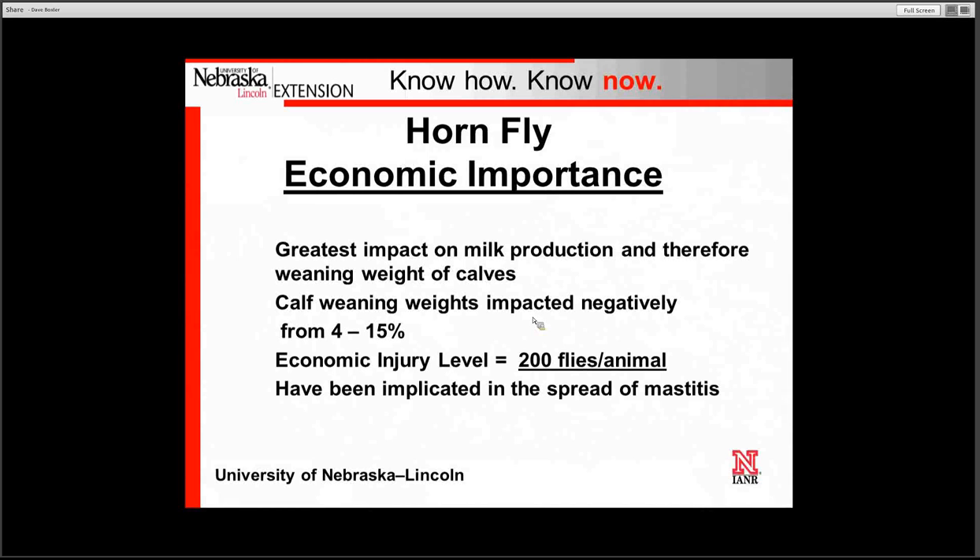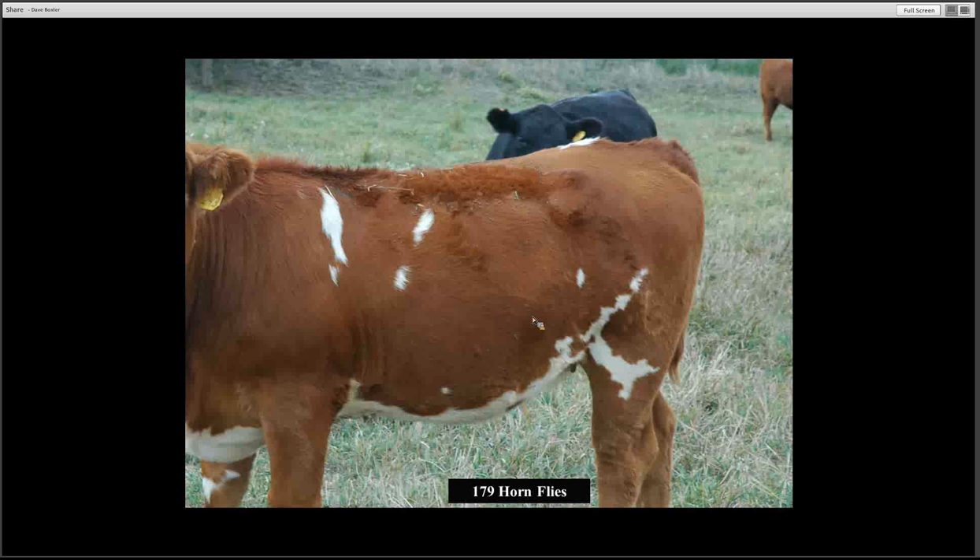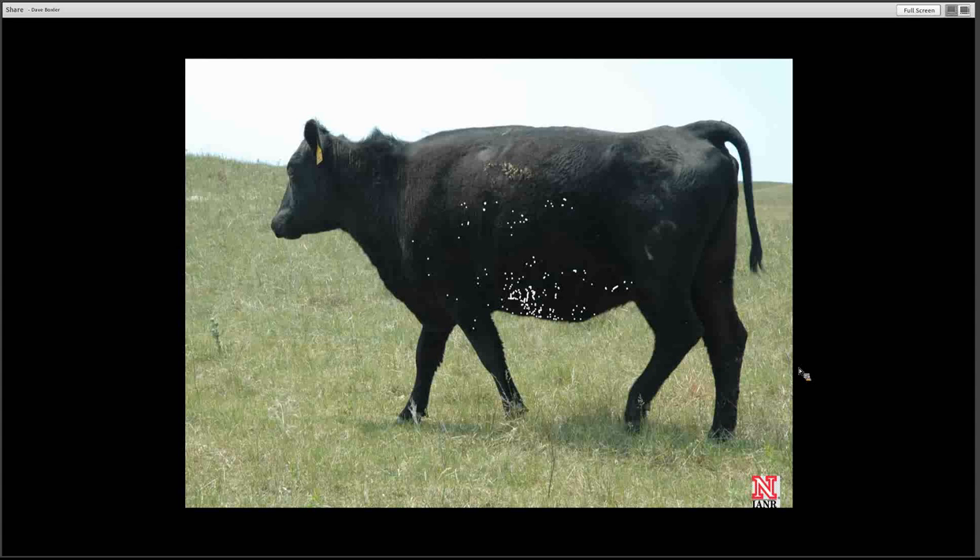The economic importance of the horn fly is certainly great. The greatest impact is on milk production and therefore the weaning weights of calves. Calf weaning weights can be impacted negatively anywhere from 4 to 15 percent. In Nebraska studies on calf weaning weights, we found differences anywhere from 10 to 20 pounds between cattle that received a fly treatment versus one without a fly treatment.